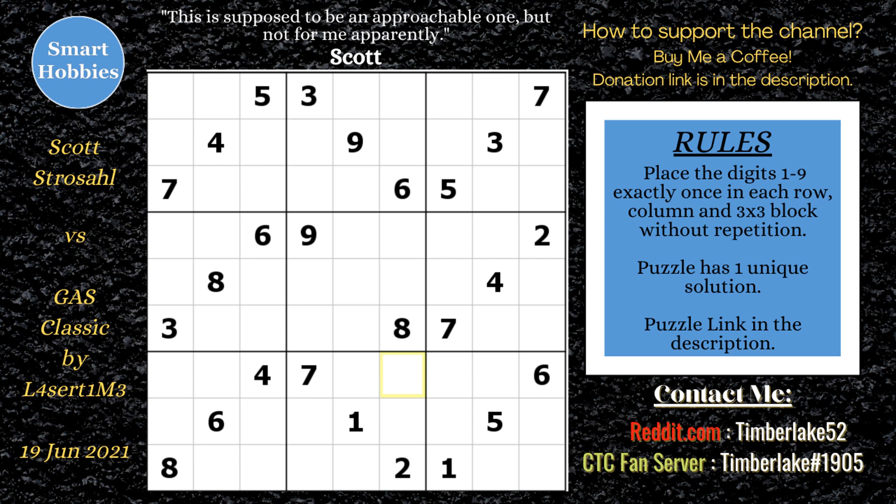I will show you how well Scott Strusle did when he solved Gas Classic by Laser Time in his original video called 'Is This a Generally Approachable Sudoku?' I'll include pause-the-video and what-if moments to look at alternate solve paths. Click on the link below if you want to try the puzzle yourself, and with that it's solving time.